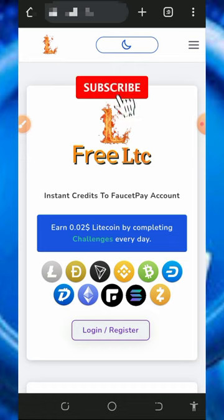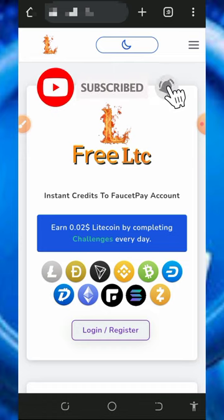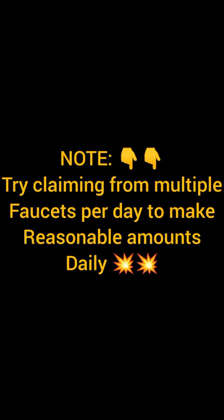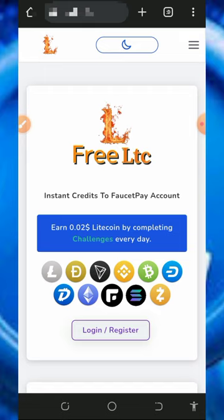Before we get into more details, if this is your first time on this YouTube channel, please consider subscribing and turn on your bell notification to get notified when we drop a new video. Also don't forget to join our Telegram channel so that whenever we drop a new video link you're gonna get notified instantly. With that being said, let's continue this video.